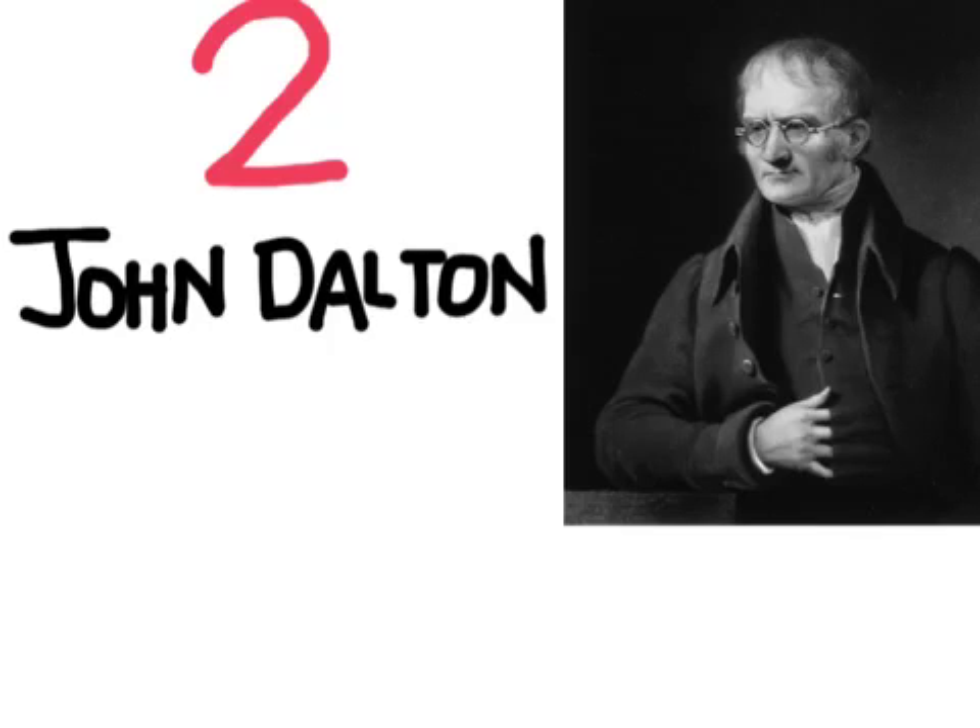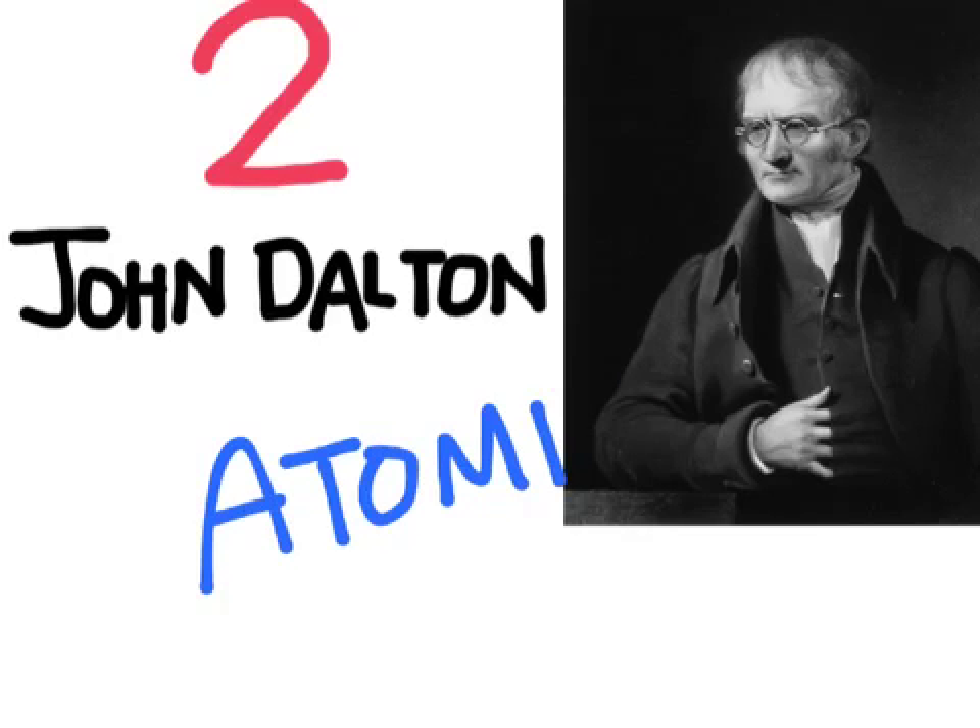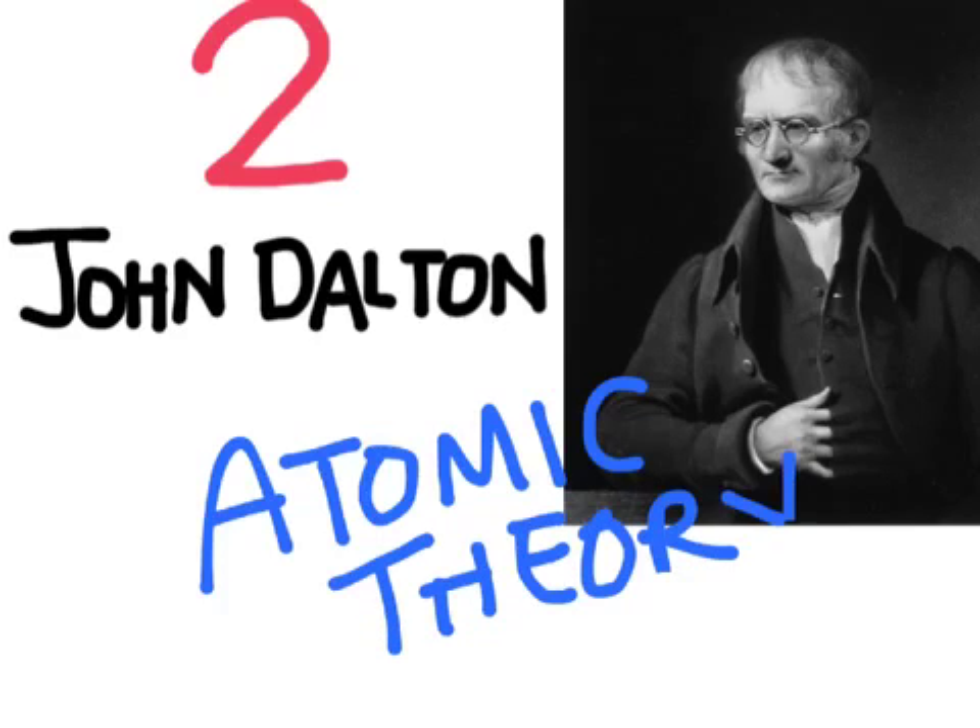Our next scientist lived much later. John Dalton lived in the late 18th and early 19th century. He developed the atomic theory, which states that all matter is composed of atoms, that atoms cannot be created or destroyed, that the atoms of the same element are going to be identical to each other, that chemical reactions occur when atoms rearrange, and finally, that compounds are formed by the combination of elements in simple whole number ratios.